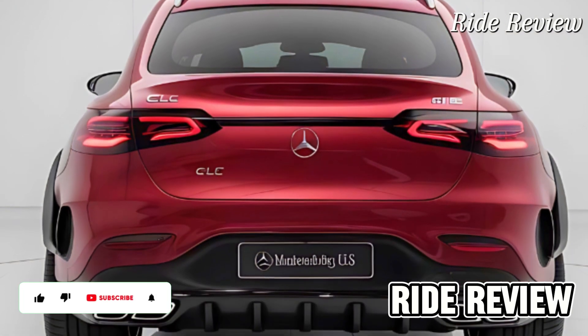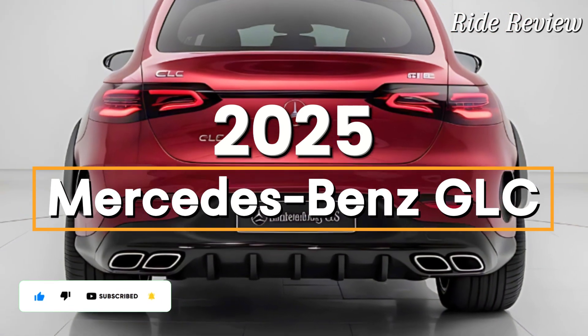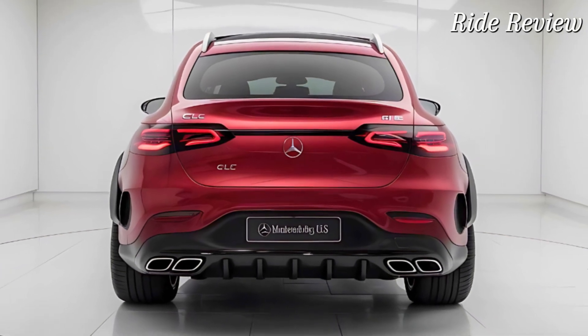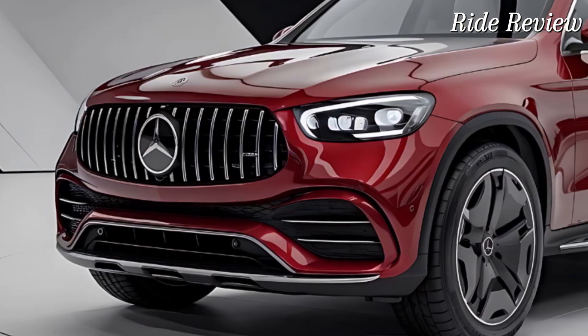Welcome back to Ride Review. Today we're diving into the luxurious yet practical 2025 Mercedes-Benz GLC, a crossover SUV that perfectly balances style, performance, and technology. Whether you're a Mercedes enthusiast or just curious about what this model brings to the table, stick around as we explore its standout features.